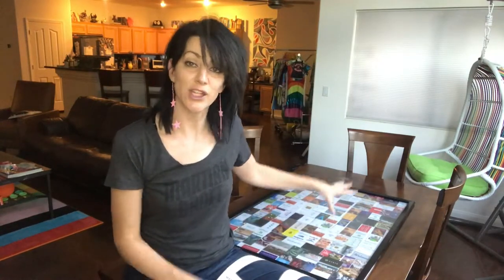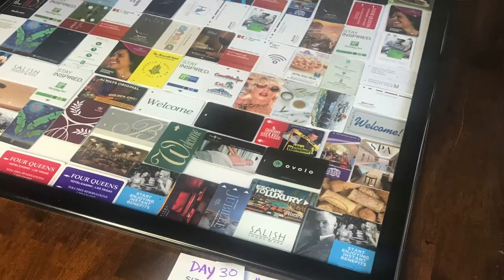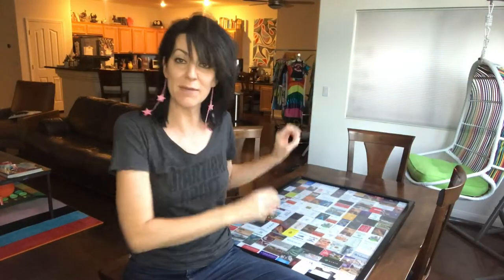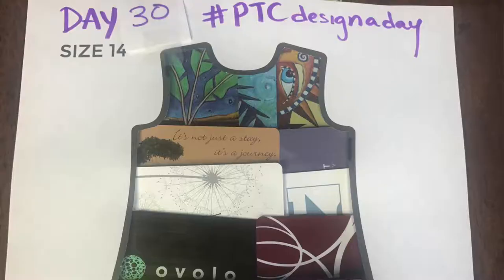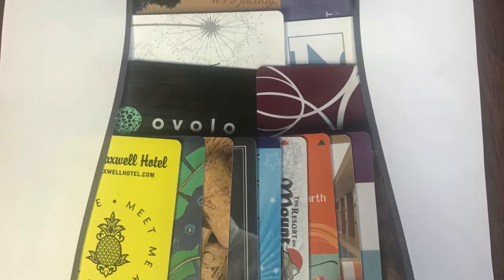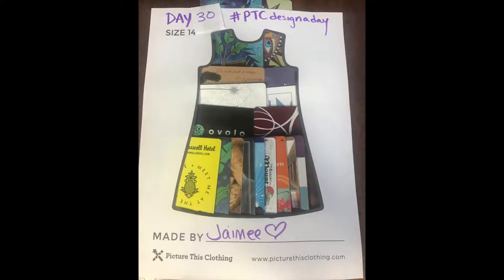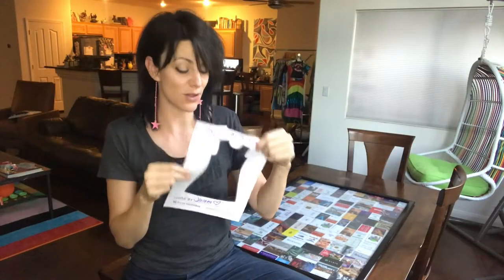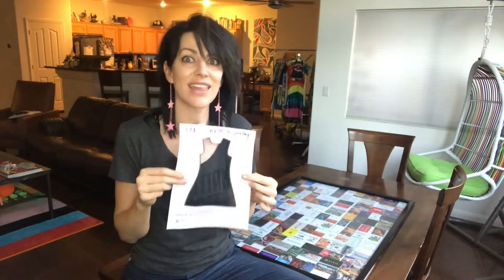Today I drew from my hotel key card collection to put together a little design. I spent a few minutes plucking them out of my little framed composite, arranging them, and then put a hollowed-out template over the top — one of my favorite techniques for the Picture This clothing templates, because you can do anything.